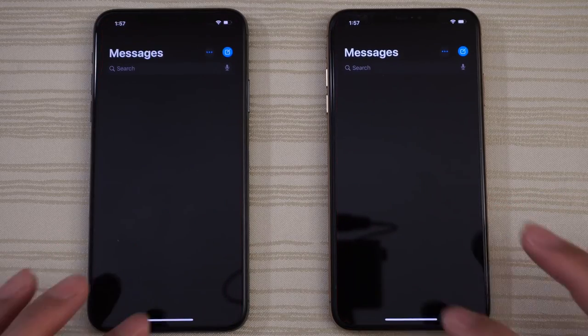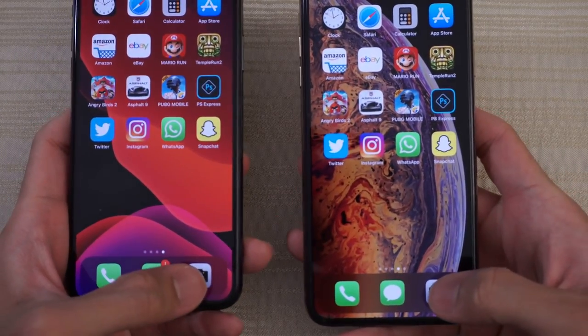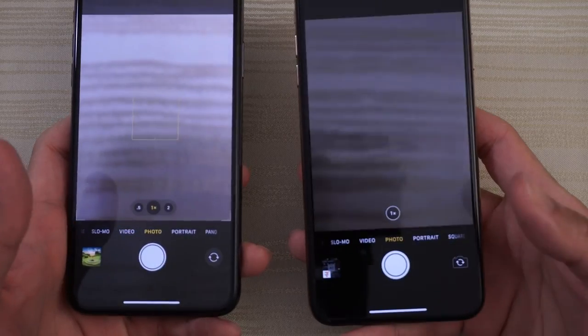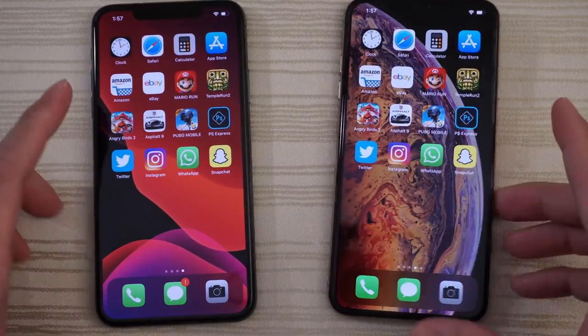Messages — call that one a tie. We'll check out the camera right now. We'll do it so you can see the viewfinder — give that to the 11 Pro Max. The XS Max had a little bit of lag there, which was quite interesting.